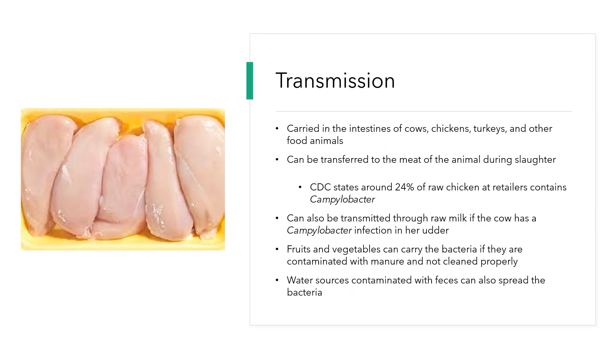So what are some ways that Campylobacter can be transmitted to a person? It can be carried in the intestines of cows, chickens, turkeys, and other food animals, and they can carry this bacteria without showing symptoms. It can be transferred to the meat of that animal when the animal is slaughtered.